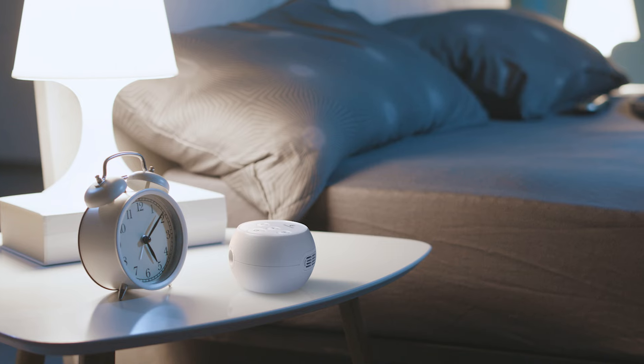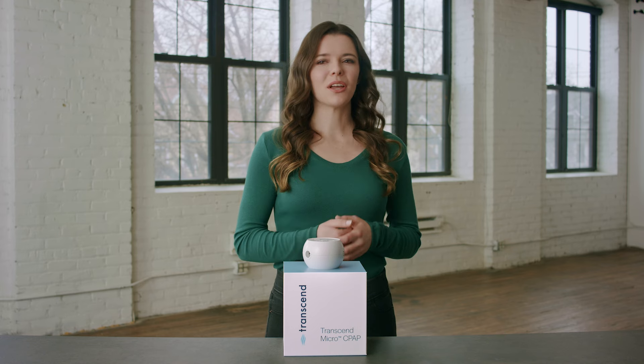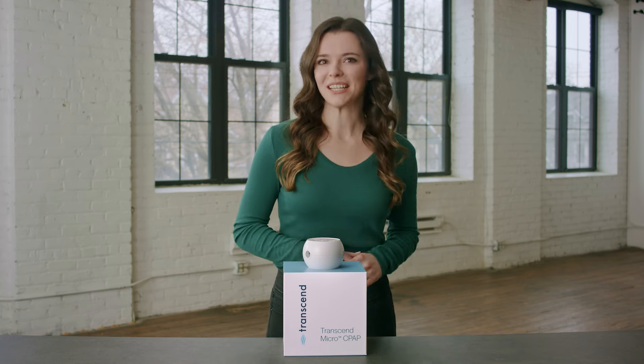If you've been prescribed CPAP therapy to treat your sleep apnea, you've likely realized how important it is to use your CPAP most nights, even when you're away from home. Whether you're going across town or around the world, the Transcend Micro has you covered with incredible power flexibility.